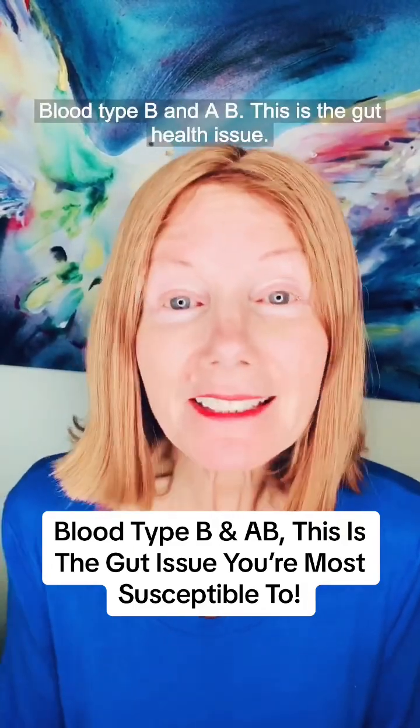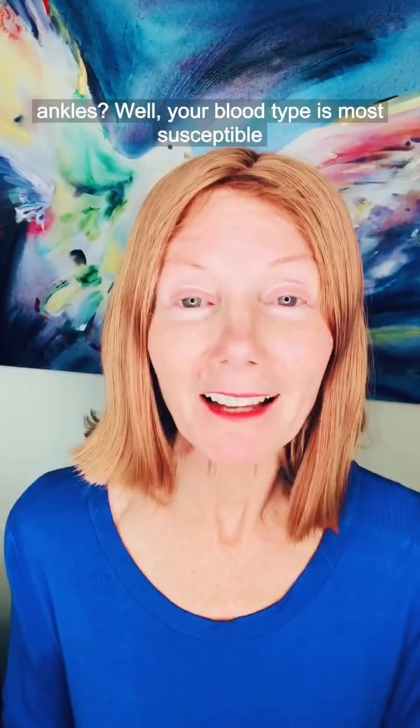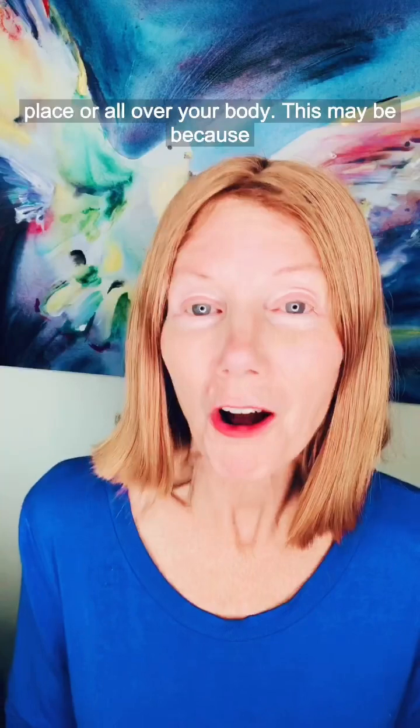Blood type B and AB, this is the gut health issue you are most susceptible to. If you are either of those blood types, tap in. Are you that person that wakes up with puffy eyes and puffy ankles? Well, your blood type is most susceptible to inflammation and swelling. It can be in one place or all over your body.